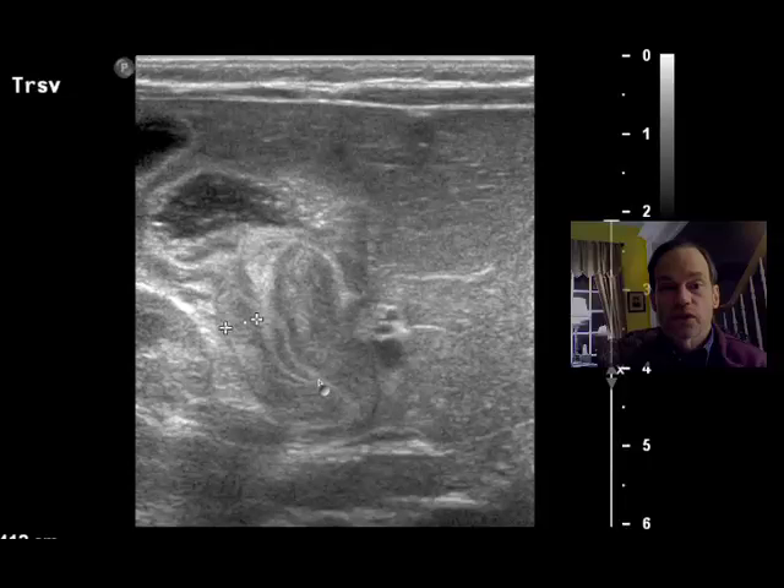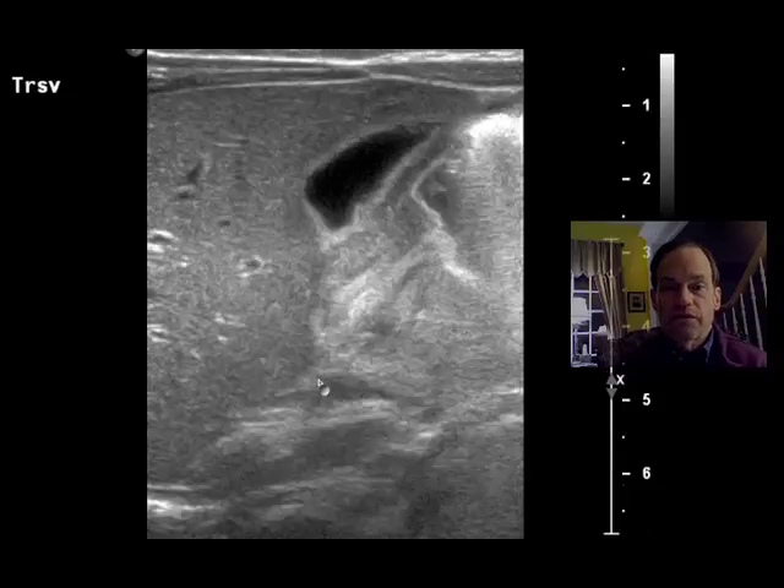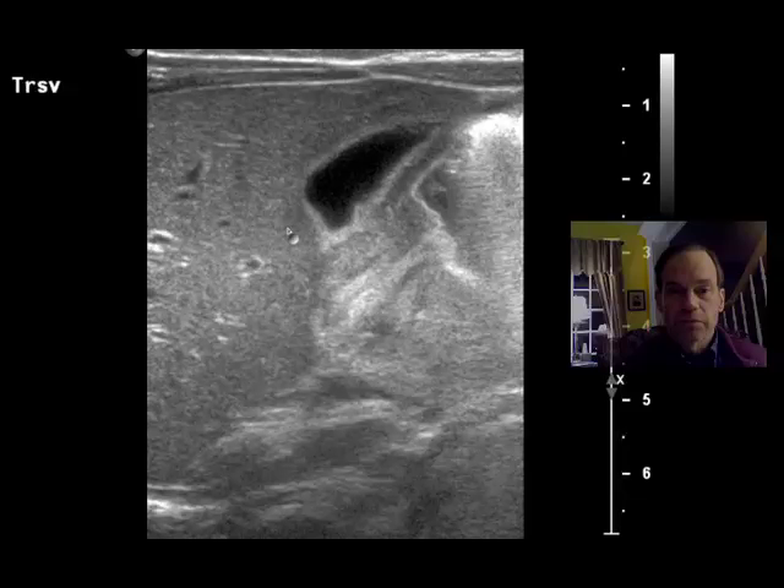This is a good example of pyloric stenosis. The important findings are that you have a thick wall of the pylorus. If you look closely, this is liver and this is gallbladder. The duodenum and pylorus are close to the gallbladder. So this is fluid in the stomach and this is the pylorus — the channel through which this fluid should pass.